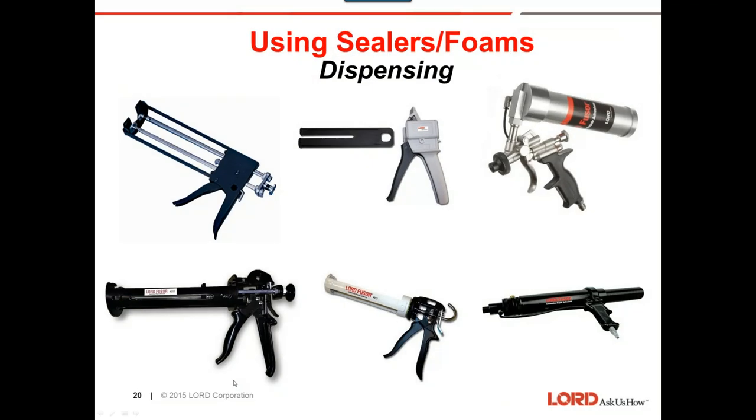Here are some of our dispensing options. We have four manual dispensing options: one for single cartridges or our 2098 dual cartridge with a special piston that makes it easy to dispense. Another is for our dual cartridges, and another for our smaller 1.5 milliliter cartridges. We also have pneumatic options.